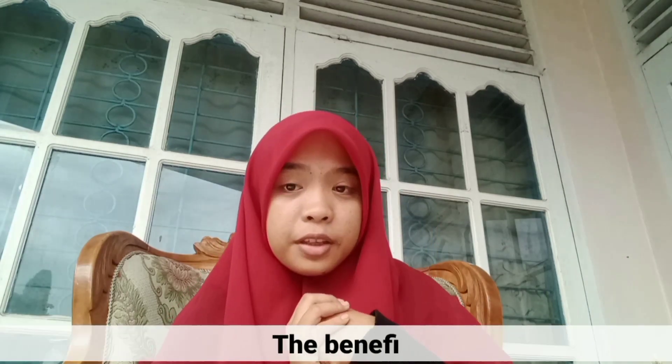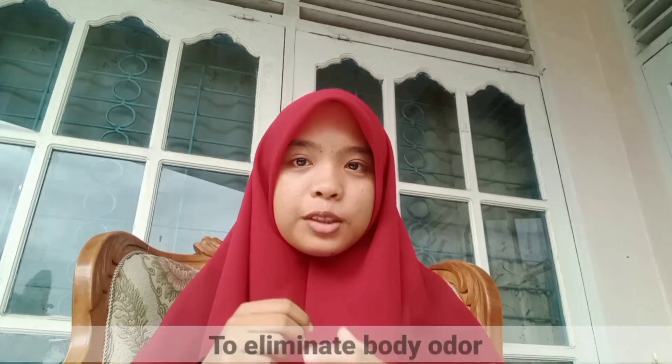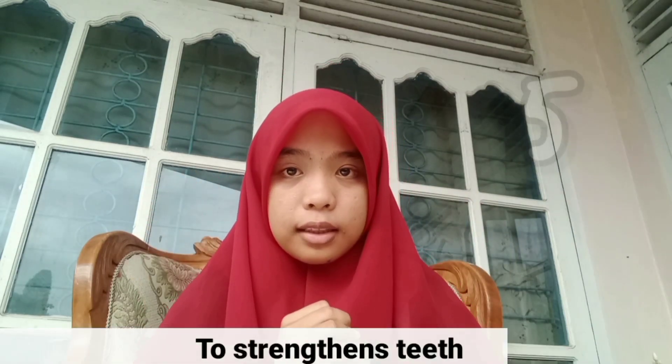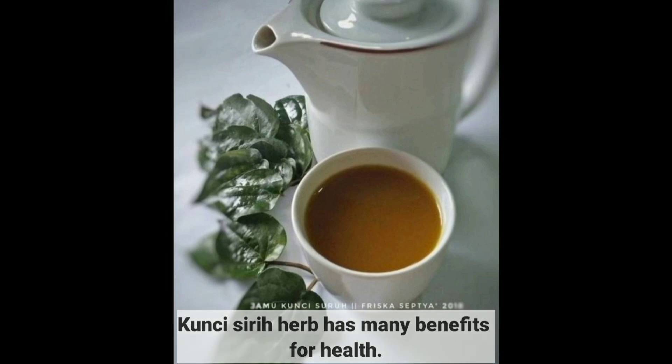Next, what are the benefits of Kunchisir Herb as herbal medicine? The benefits are: 1. To tighten the intimate part. 2. To eliminate body odor. 3. To treat vaginal distress. 4. To strengthen the uterus. 5. To strengthen the teeth and relax the jaw. Kunchisir Herb has many benefits for health.